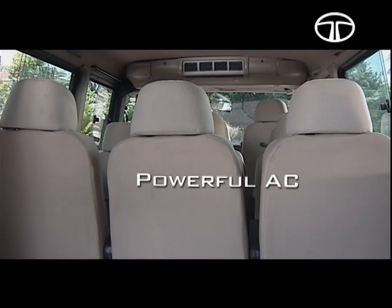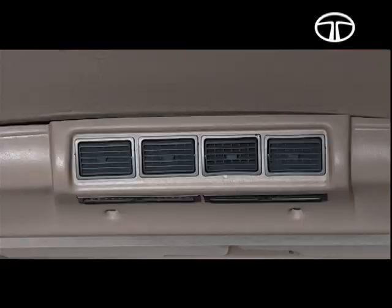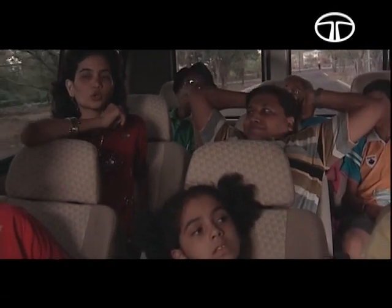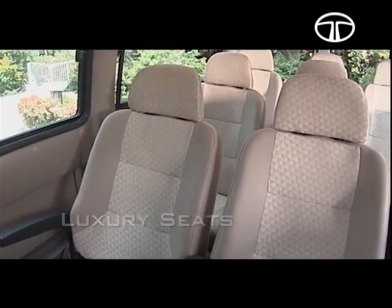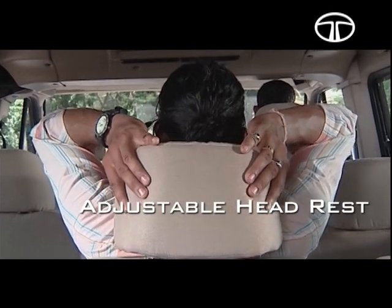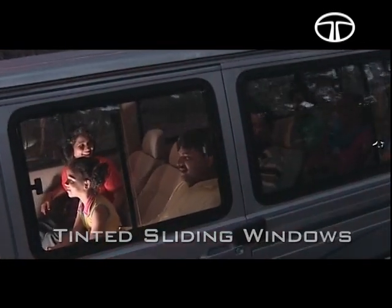A 90 HP engine drives a powerful air conditioning system. Air conditioning vents in the front console as well as roof-mounted AC blowers ensure that even the last row of passengers are comfortable. All the seats are luxury reclining with adjustable head restraint and lap belts. All sliding window glasses are tinted.